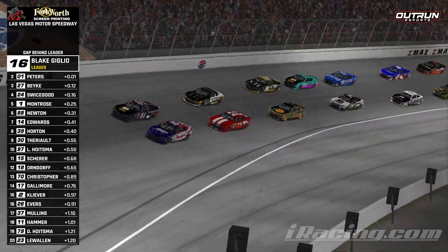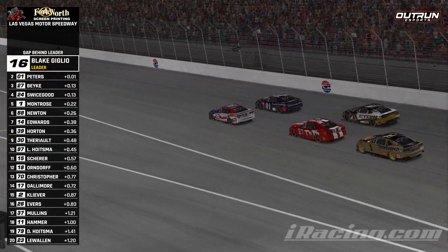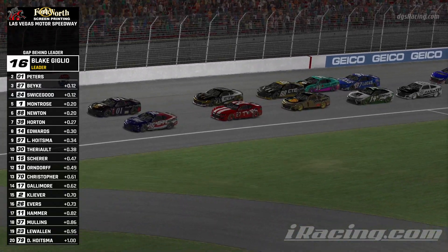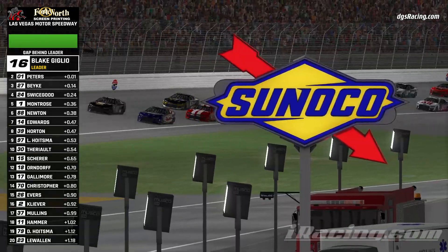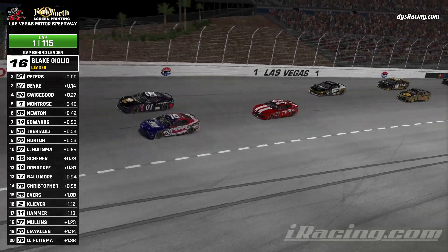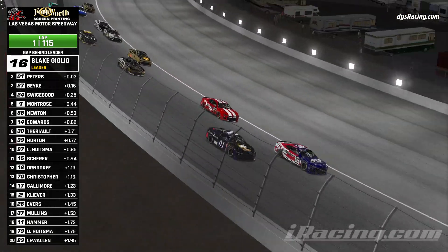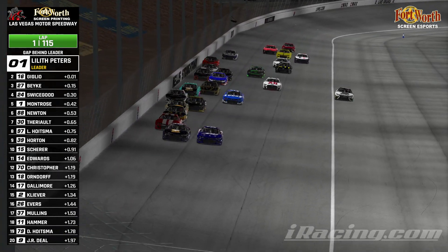Cars have been retooled by iRacing just yesterday for a different tire wear model and a little different gearing, so a lot of drivers are trying to learn this stuff all at once as we go racing. Blake Giglio and Lilith Peters lead us to the green flag and down into turn number one. Peters hanging tough on the outside; Giglio's trying to use the low line to get the advantage. Peter's going to get the run off the top of the corner — they make contact down there!